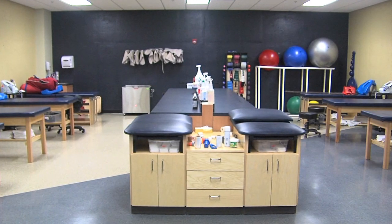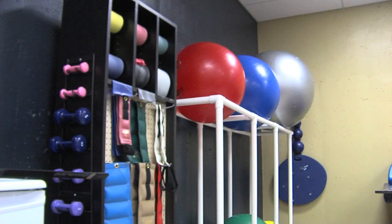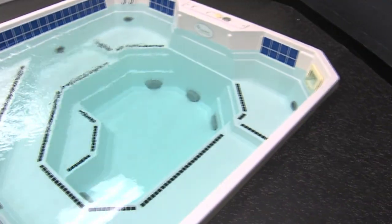Just underneath the team room, on the first floor of the north end zone building, is the soccer team's sports medicine facility. Also built in 2009, it features in-house portable X-ray and HydroWorks hot and cold tubs. Team physicians do clinical hours in the training room every week.